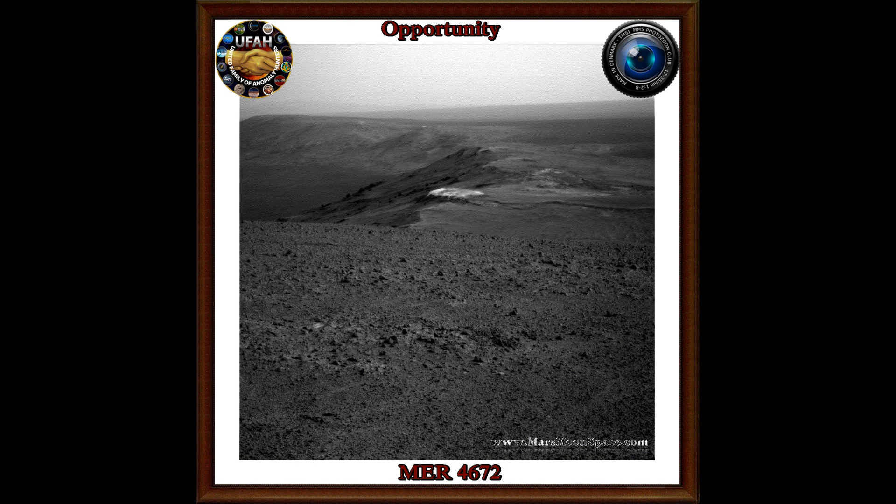I think we're looking at a platform or a construction for a building. I think that we're looking at a disc-shaped object to the right of it that NASA, of course, have blurred out, so normal people never would see it. Until we see you again. Take care. Bye bye.